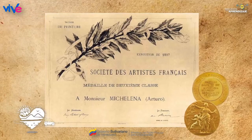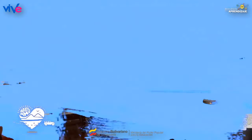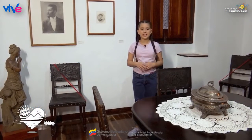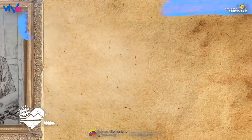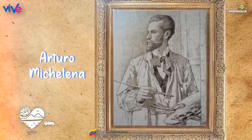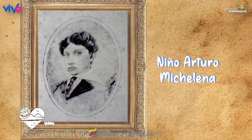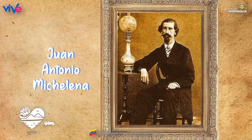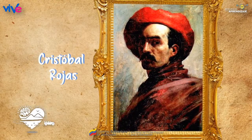Allí se le concedió la medalla de oro en segunda clase. Otro dato es que Arturo Michelena, a sus 11 años, hizo su primer autorretrato. ¿No te parece genial? El arte fue una inspiración que Arturo pudo apreciar desde muy pequeño. Su padre, Juan Antonio Michelena, fue su gran mentor, enseñándole el mundo artístico desde los autorretratos.